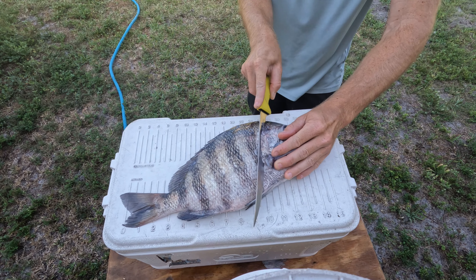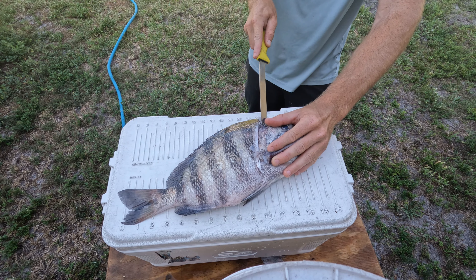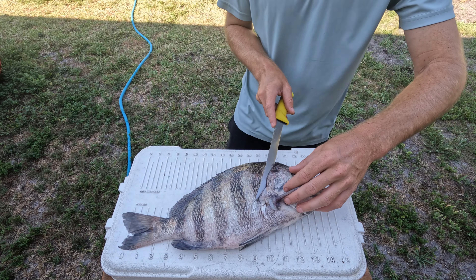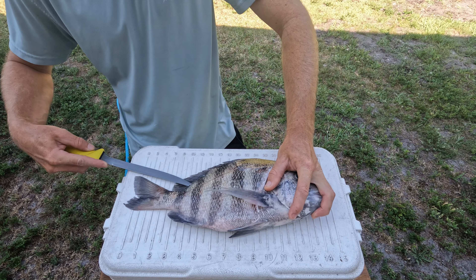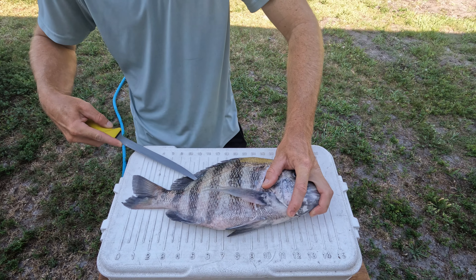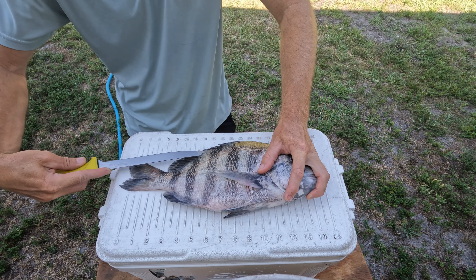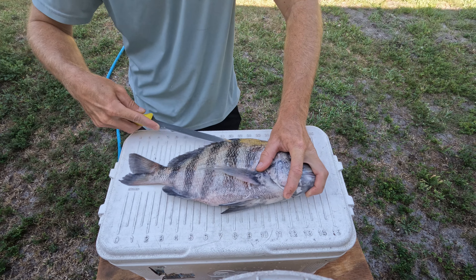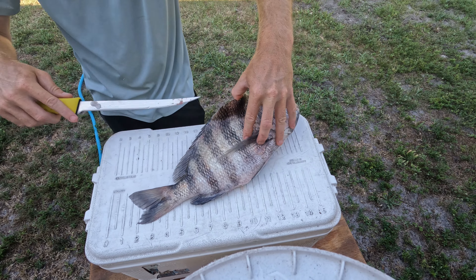These guys have some massive scales, so make sure you have a nice sharp blade. Once you've got your line cut, go to the tail — go against the scales, get your knife in there, and follow the fin line around the edge. This is really just outlining our fish. Watch your fingers when you get up to the head part. You've got a little flap — just kind of work it away from the backbone.